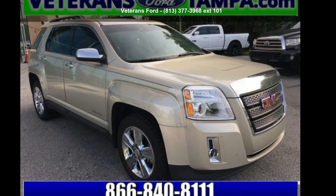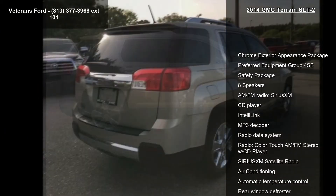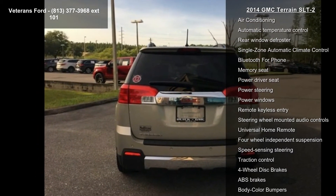Check out this GMC 2014 Terrain SLT2. If you are looking for an automobile with great features, look no further. This vehicle comes with a reliable 4-cylinder engine, connected to a smooth shifting automatic transmission.